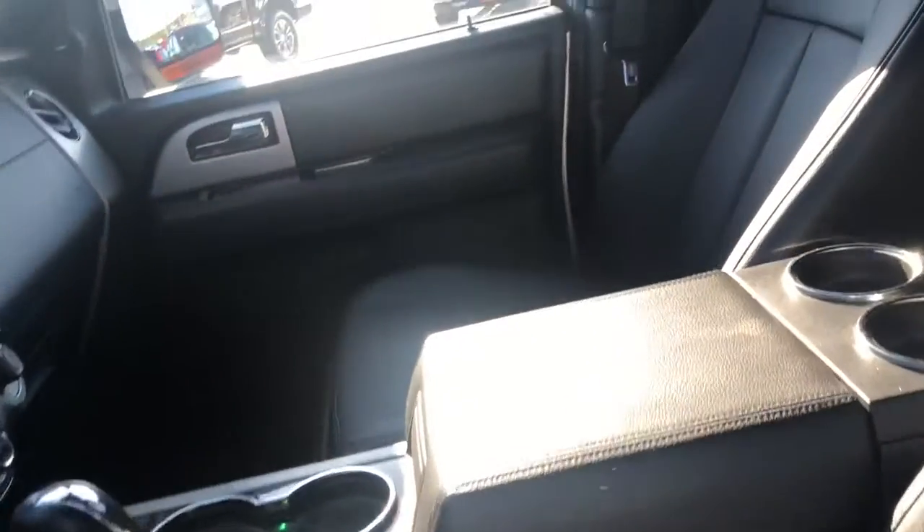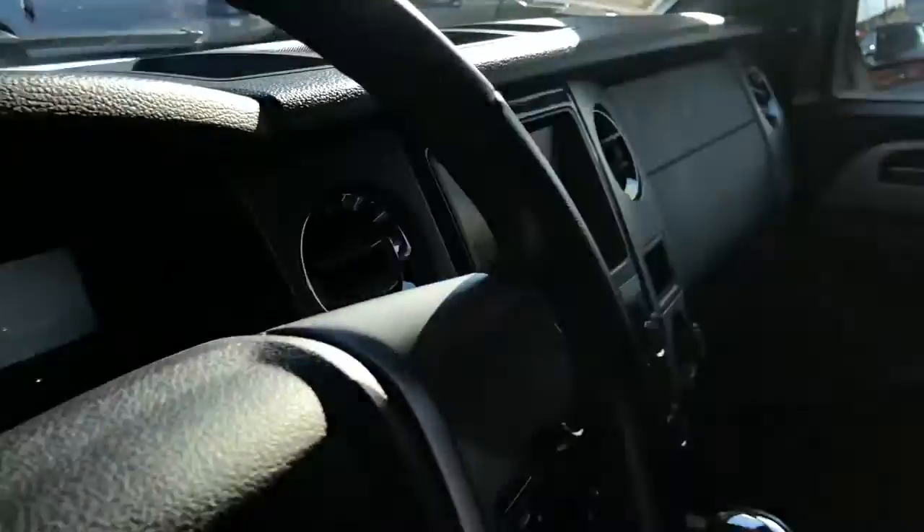Black leather is in beautiful condition. More importantly, this still smells new — no smoke smell, no pet smell. Very nice shape and condition, smells like a brand new Ford. Seats are all in gorgeous condition, headliner is nice.